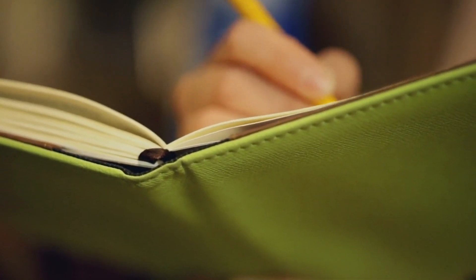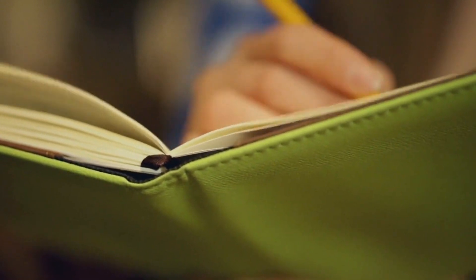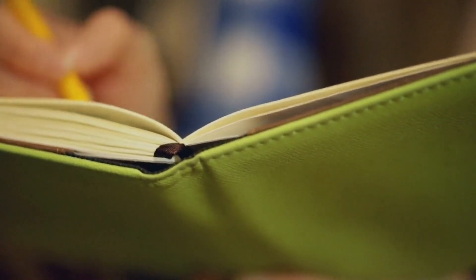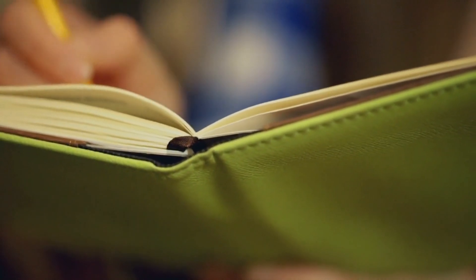Notebooks and planners are also popular. Create beautiful designs and layouts that cater to different needs, whether it's a daily planner, bullet journal, or a sketchbook. Offering customization options adds value.